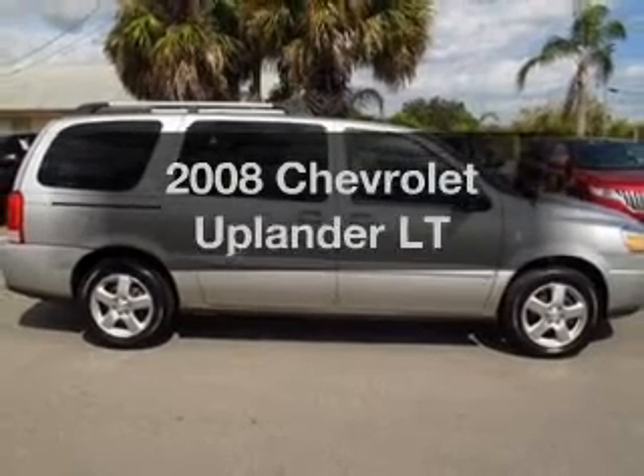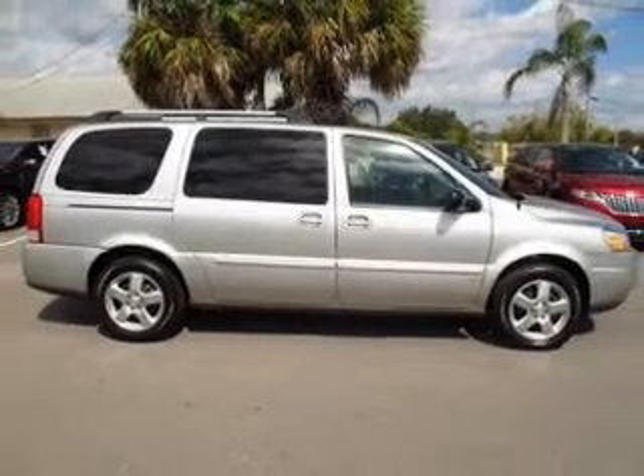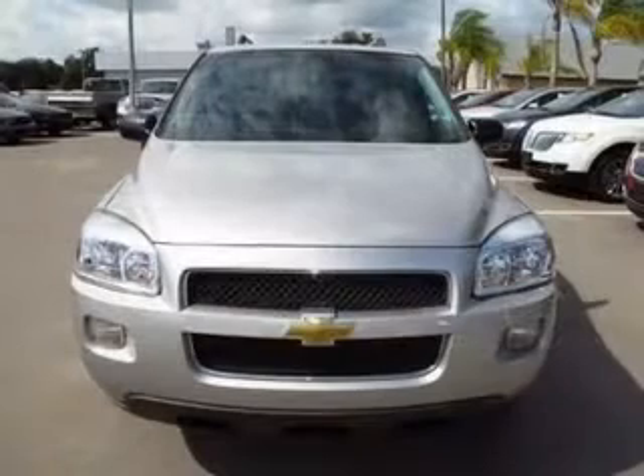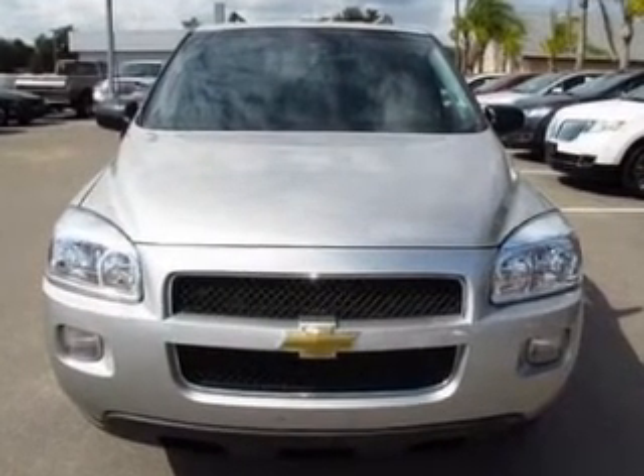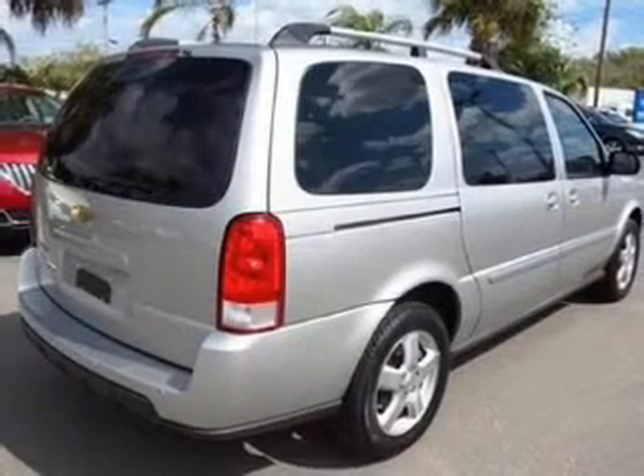Presenting the 2008 Chevrolet Uplander, everything you need under one roof with this great vehicle. The powertrain includes front wheel drive with a solid six-cylinder engine driven by an automatic transmission.